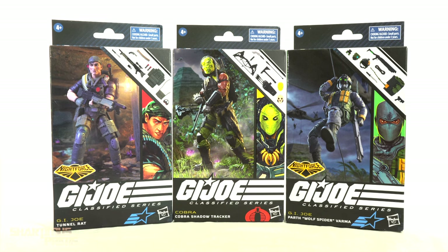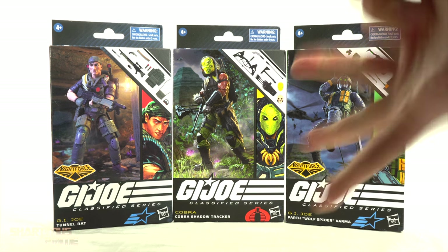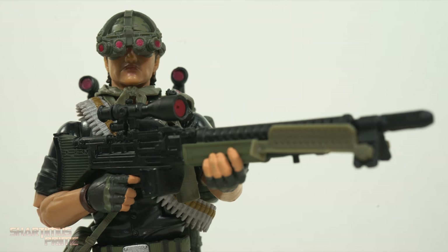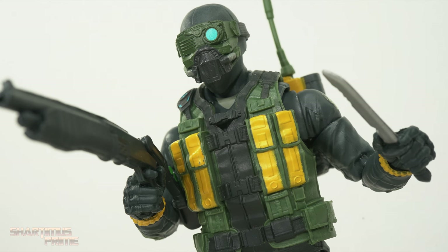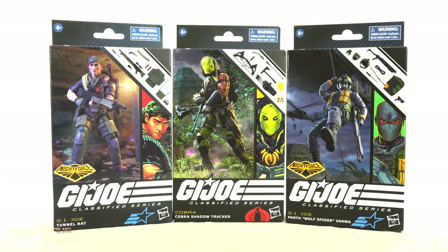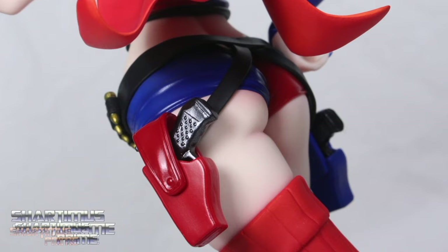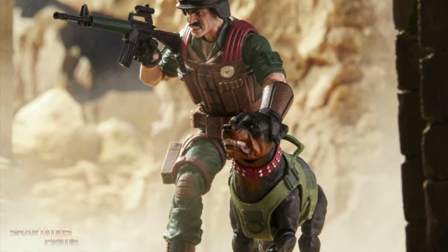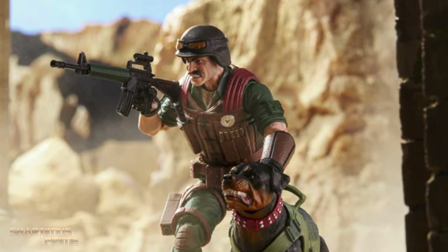Hey! What's up you guys? Shardamiss Prime here, doing another 3-in-1 action figure review on the G.I. Joe Classified Series — Night Force Tunnel Rat, the Cobra Shadow Tracker, and Parth Wolf Spider Varma. If you're trying to get your G.I. Joe Classified figures, you can do so — get your big badass toys at BigBadToyStore.com. Click the link in the description below.